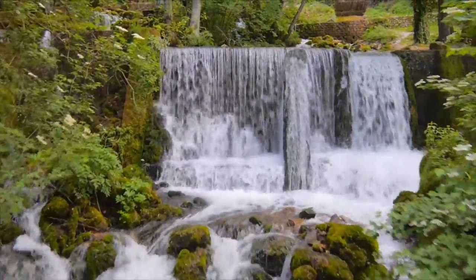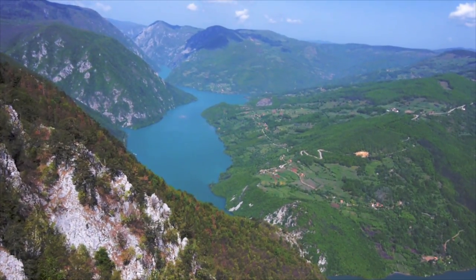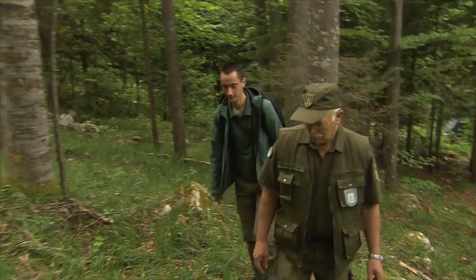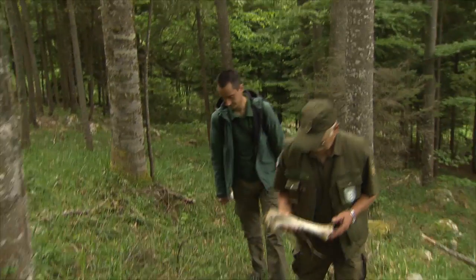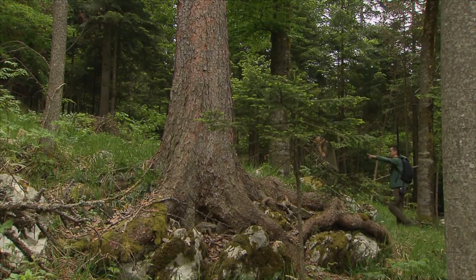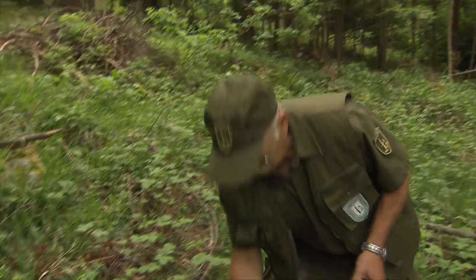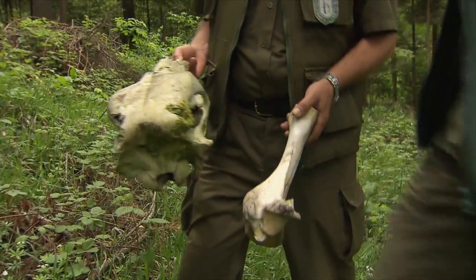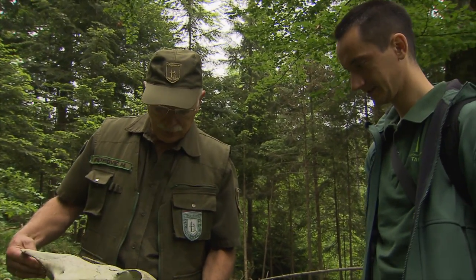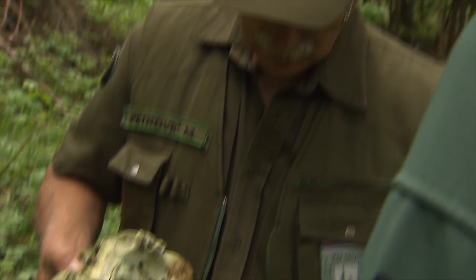Serbia boasts vast swathes of untouched nature and a rich cultural and historic heritage. The National Park lies on the border to Bosnia and Herzegovina by the Drina River. Myodrag Petrovic and Ranko Milanovic are park rangers. One of their more daring tasks is tracking the bears and ensuring their welfare. Every day the rangers comb the forests and trace the tracks left by the shy animals, delivering important information about the behavior and habits of the bears.